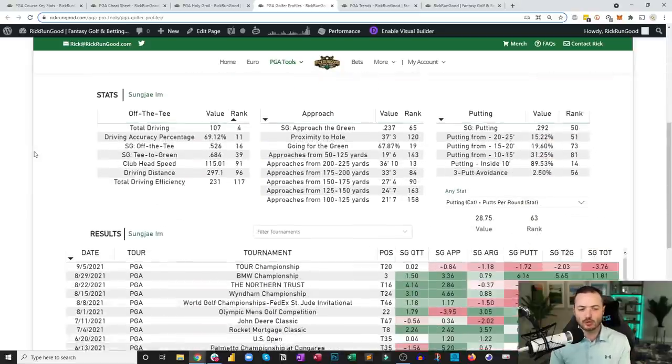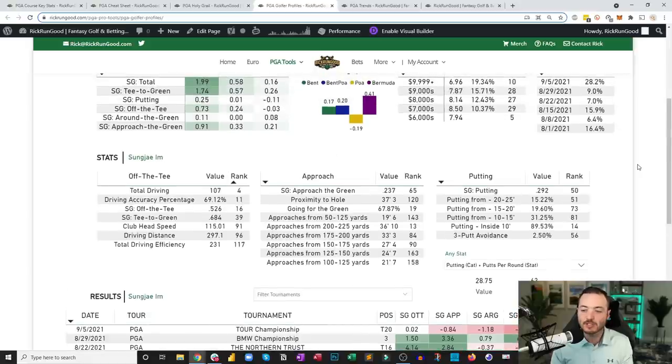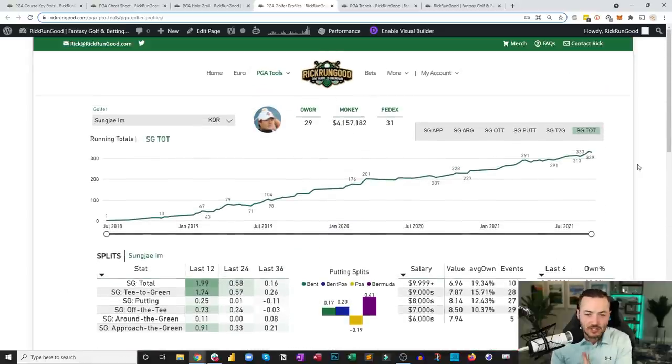Sungjae Im is low-key turning back into himself again — a really good ball-striking version. Coming down the stretch at the end of last season, he gained strokes off the tee in six consecutive events, strokes on approach in four of his last five. Bermuda is his best putting surface. That stretch was highlighted by a third-place finish at the BMW Championship, and this is a much weaker field than anything he's played in lately.